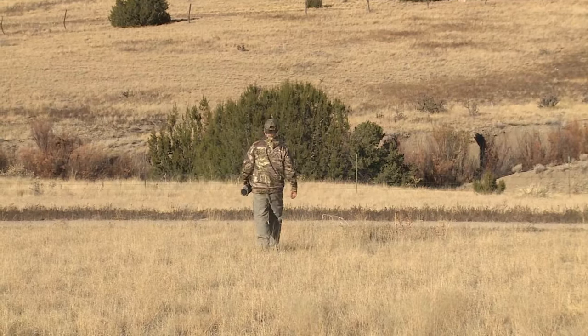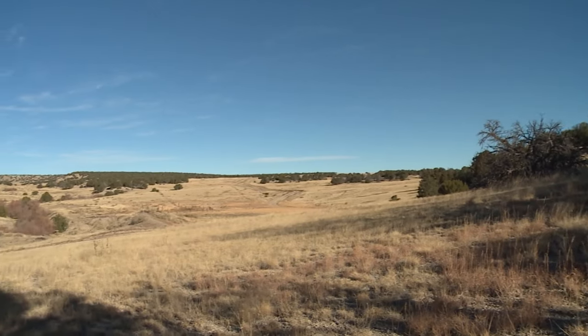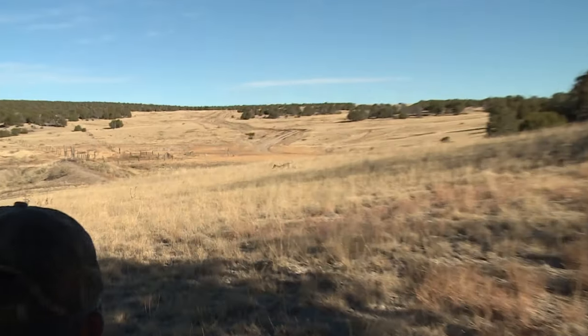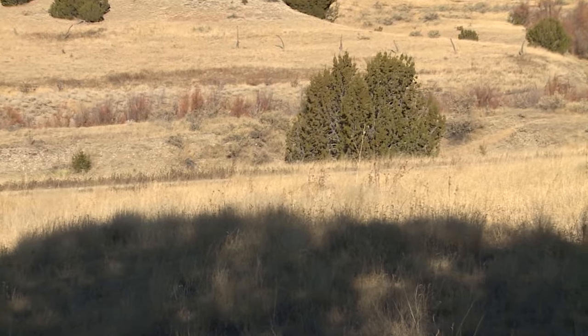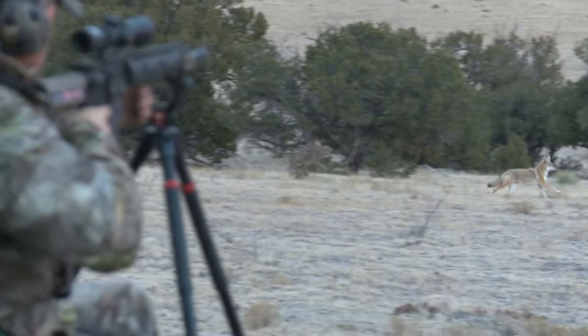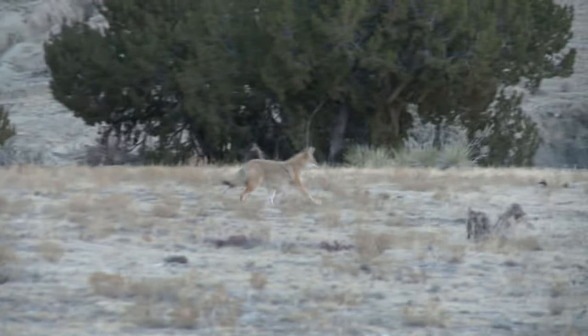It doesn't matter — public land, private land, pressured coyotes, non-pressured coyotes — you want those coyotes coming into the call and not focused on you. Odds are you're going to get a broadside shot, you're going to be able to position that coyote where you want it, and you're not going to get spotted when you're lifting up your gun, moving to get the shot, taking the safety off. When you're blowing a mouth call, the coyote is pinpointed on your location — he's coming to you.